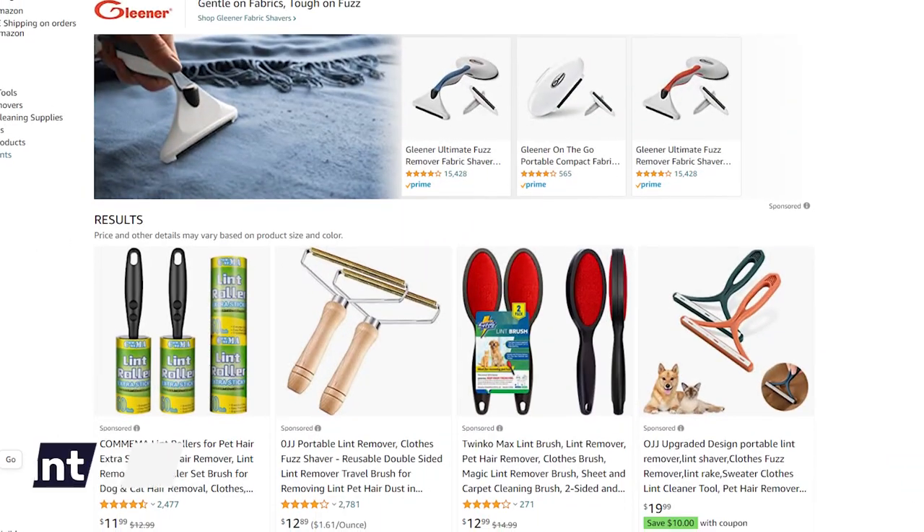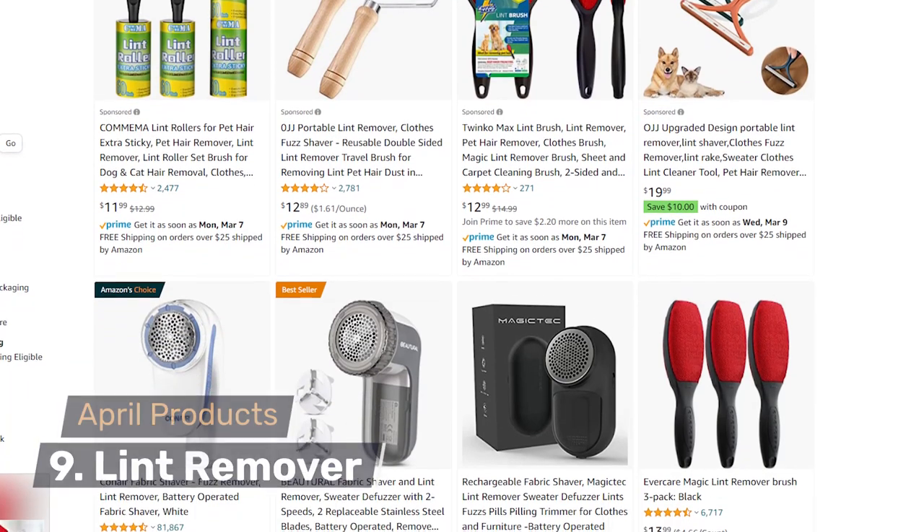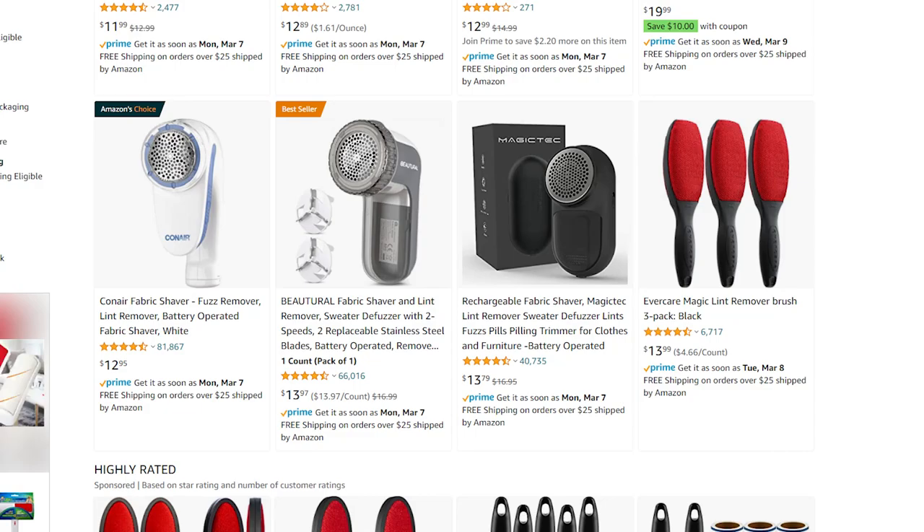The ninth and last product to dropship in April is a lint remover — a simple sticky roller you roll on your clothes to remove lint, pet hair, or anything stuck to fabric. When selling cheap products like lint removers, always add more than a quantity of one, because most buyers aren't looking for just one unit. Once they're done with it, they'll need more. Make sure to offer at least a quantity of three to give customers options, increase your average order value (AOV), and make more profit from each sale. Cheap products — up the quantity.